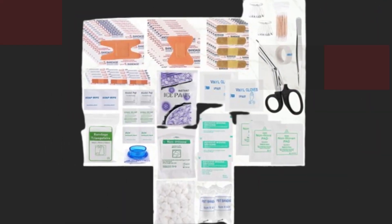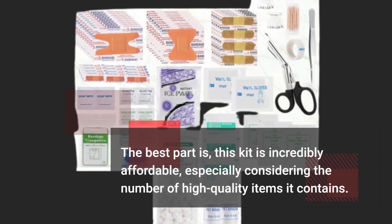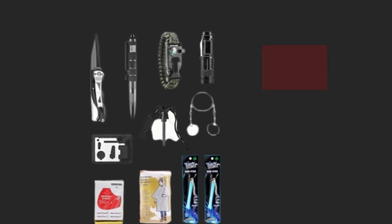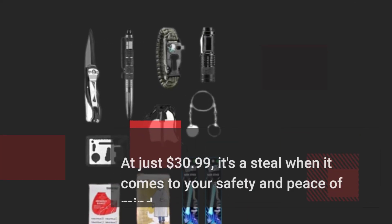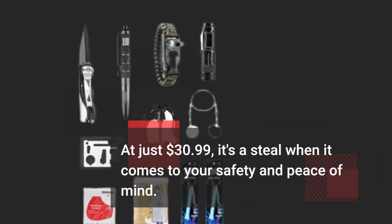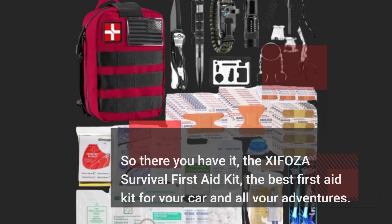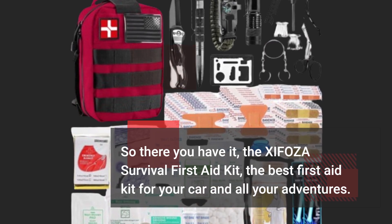The best part is, this kit is incredibly affordable, especially considering the number of high-quality items it contains. At just $30.99, it's a steal when it comes to your safety and peace of mind. So there you have it — the XIFOZA Survival First Aid Kit, the best first aid kit for your car and all your adventures.